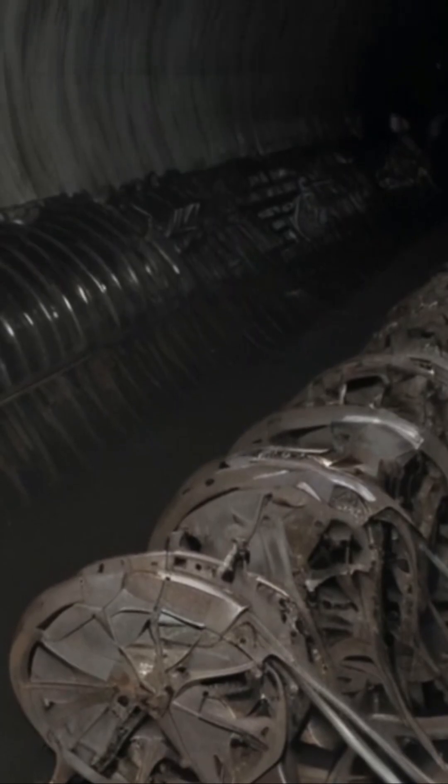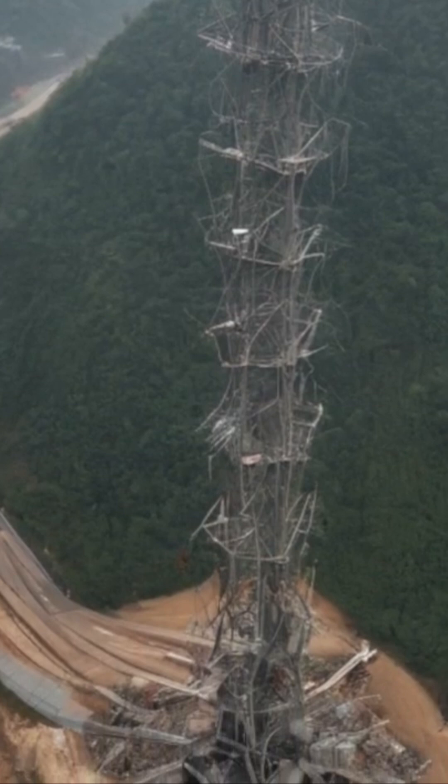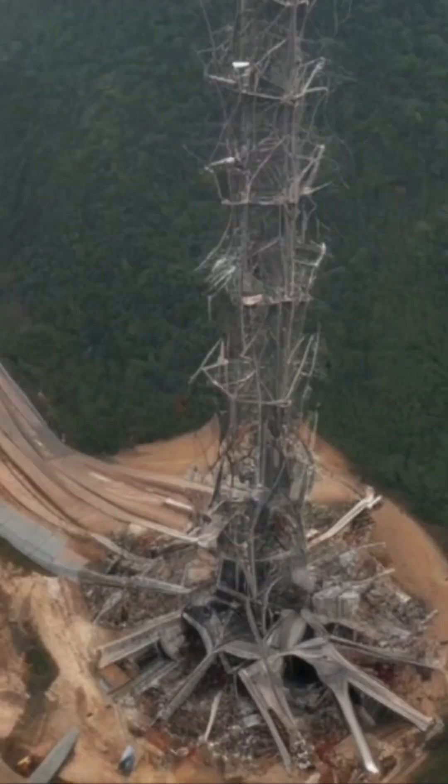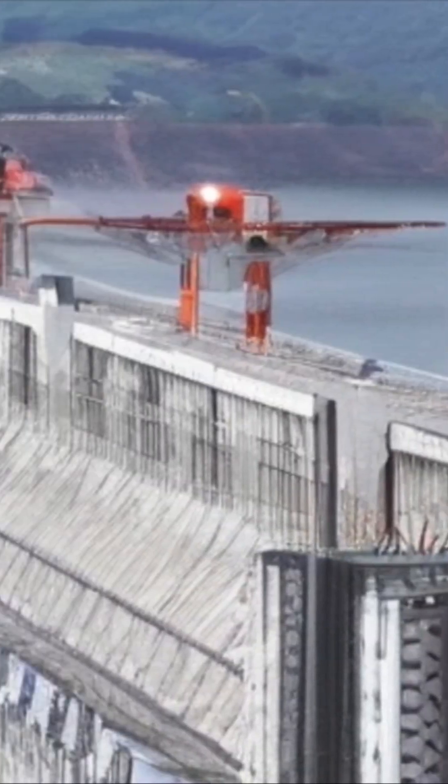but the sediment and debris from those landslides flow toward the dam, slowly clogging the reservoir. That raises water levels, increases pressure on the structure, and decreases the amount of water it can safely hold during floods. Over time, this puts the entire system into a tighter and tighter corner.